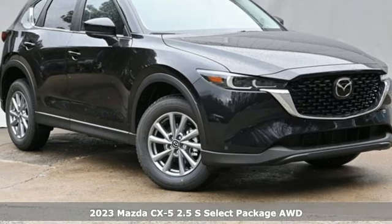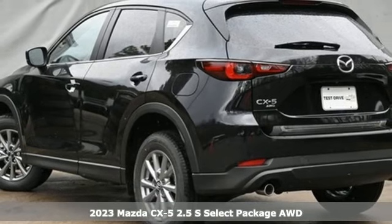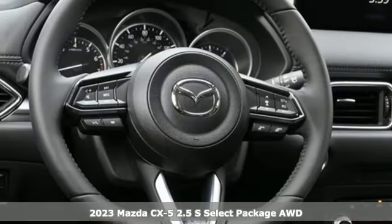Here's a new 2023 Mazda CX-5. With Mazda, driving's what matters most. It's equipped for all your driving needs and wants.